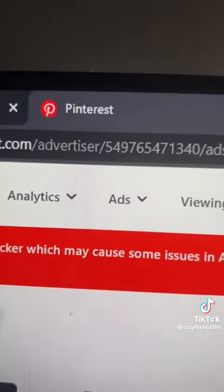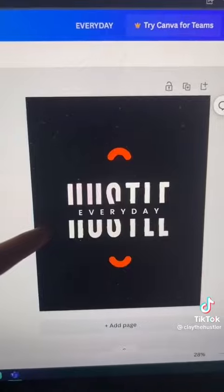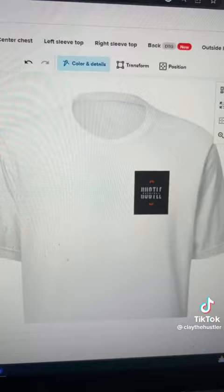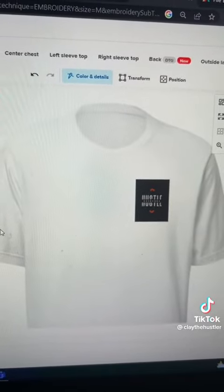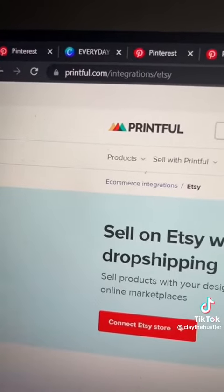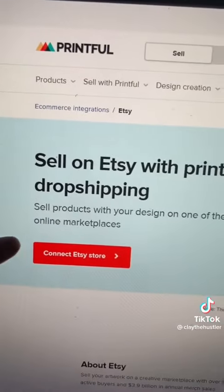Then head over to Canva and make a simple design. Next, go to printful.com and create a free account. Look for a t-shirt in the catalog and put your design on it. Then head over to Etsy and make a free account. In the Printful settings, connect your Etsy store.